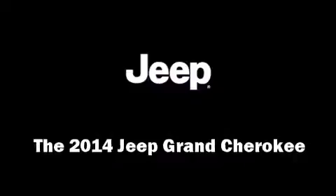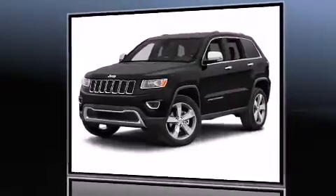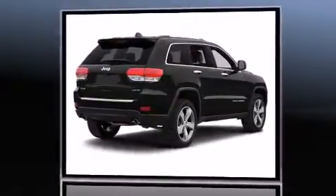The 2014 Jeep Grand Cherokee. It features four-wheel drive capabilities, a durable automatic transmission, and a refined six-cylinder engine.